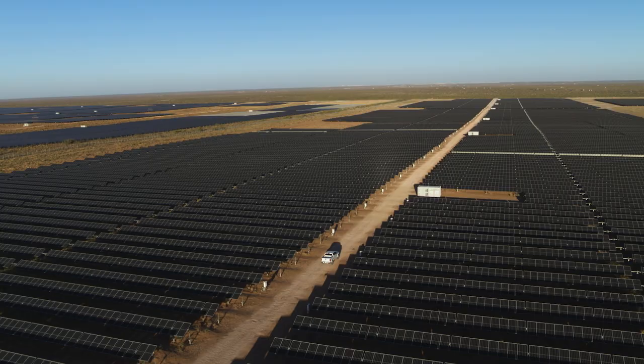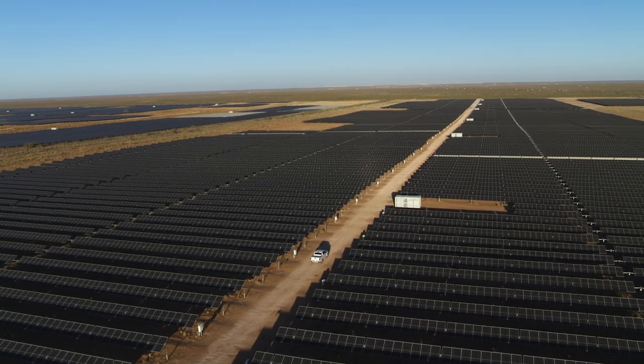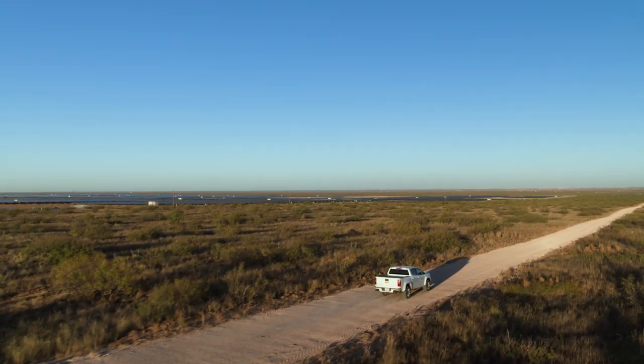Our future is pretty broad. This is coming. In 10, 15 years, it won't be a rarity to see a solar facility — it'll be commonplace. It'll be like driving by a cornfield today.